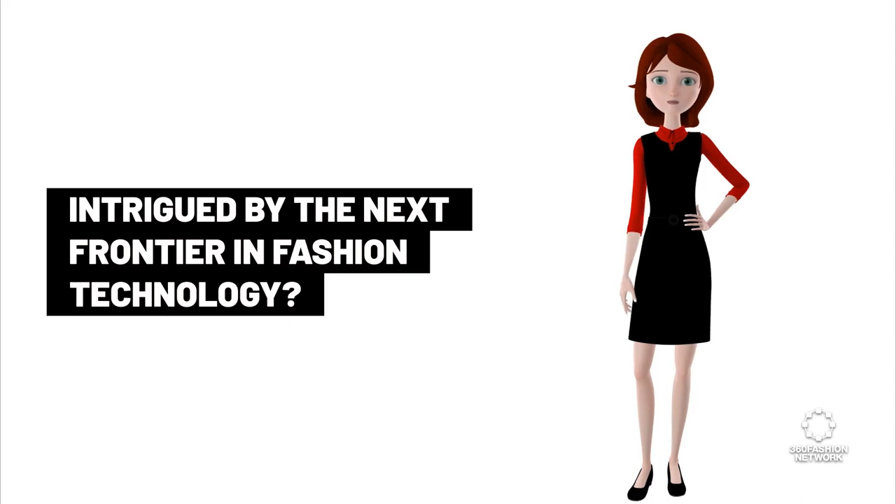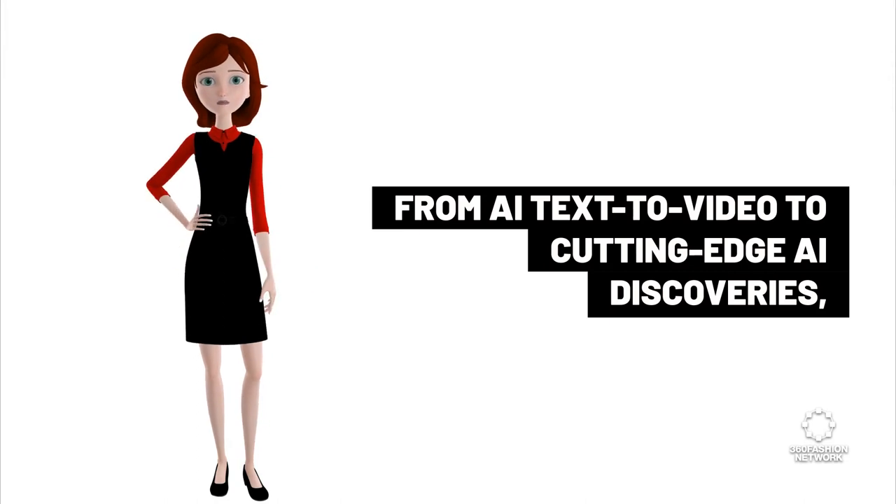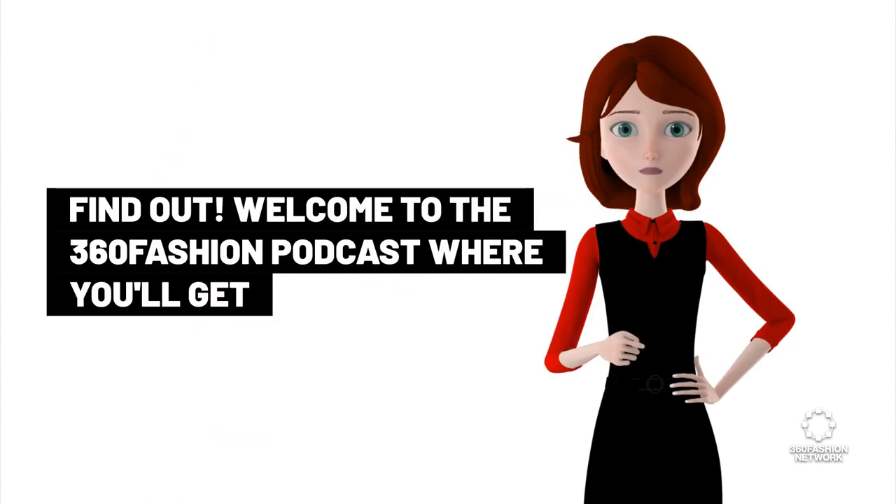Intrigued by the next frontier in fashion technology? From AI text to video to cutting-edge AI discoveries, join us on this exciting journey as we bridge the gap between technology and style. Find out!